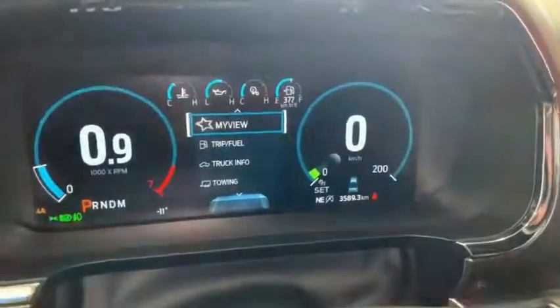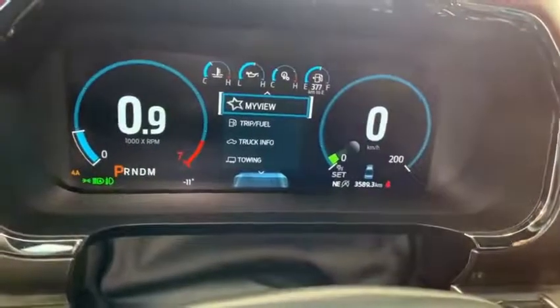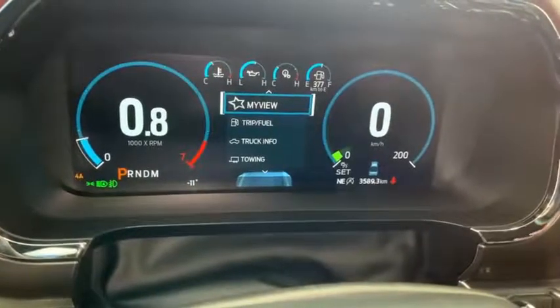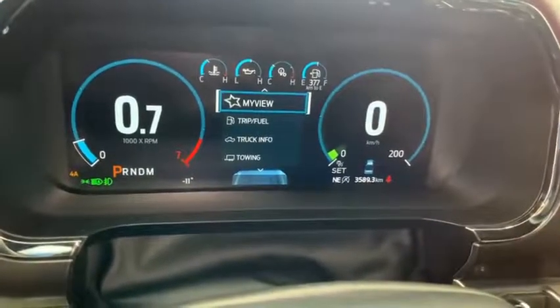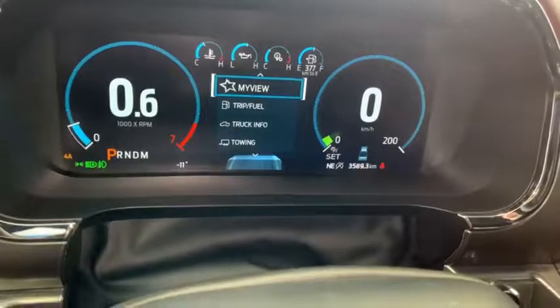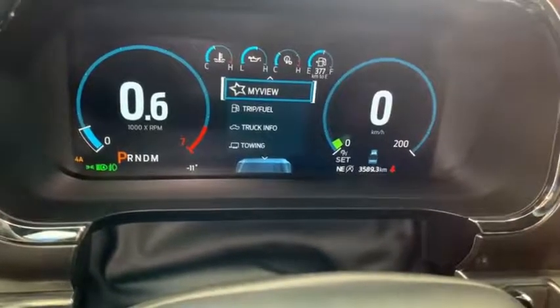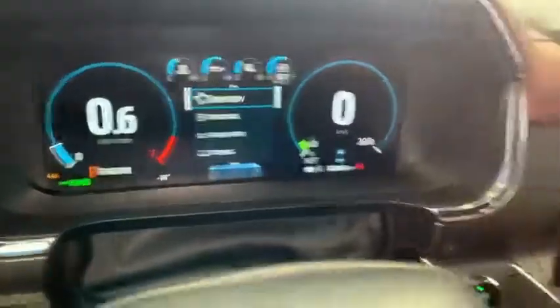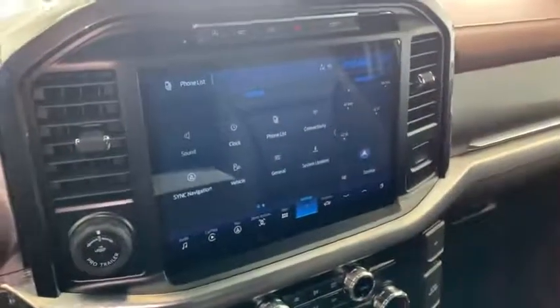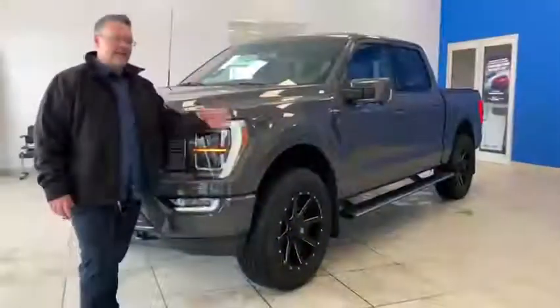Another super awesome thing this truck does is the intelligent cruise control. With the camera behind the mirror, it detects speed signs as you drive up to them and slows the car down automatically. It also senses the vehicle in front of you and will stop if it has to. It keeps you between the lines — it's as close to hands-free as Ford can do right now, until they get everything set up with the Blue Cruise. Come down to the dealership and ask one of the sales guys to take you for a test drive with intelligent cruise control. It is just the coolest thing.